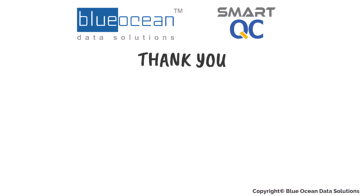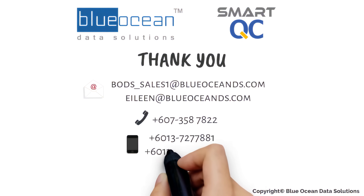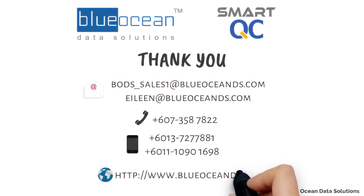For more information, please visit Blue Ocean Data Solutions website at www.blueoceands.com. Hope to see you in the next video. Thanks for watching.